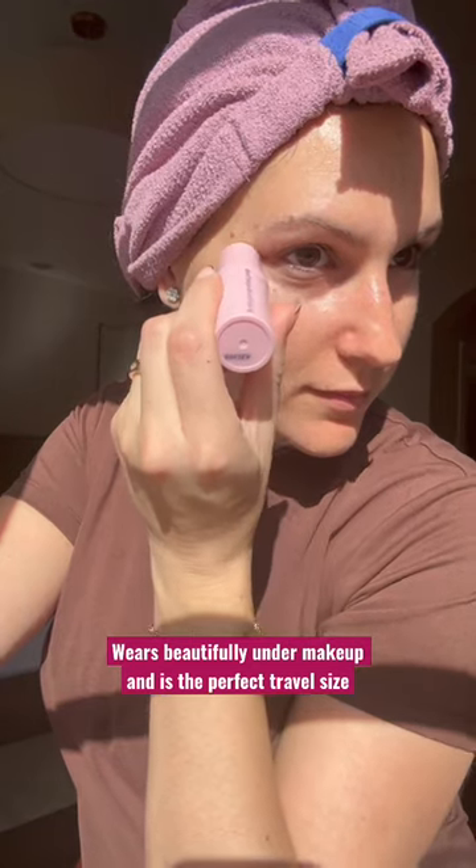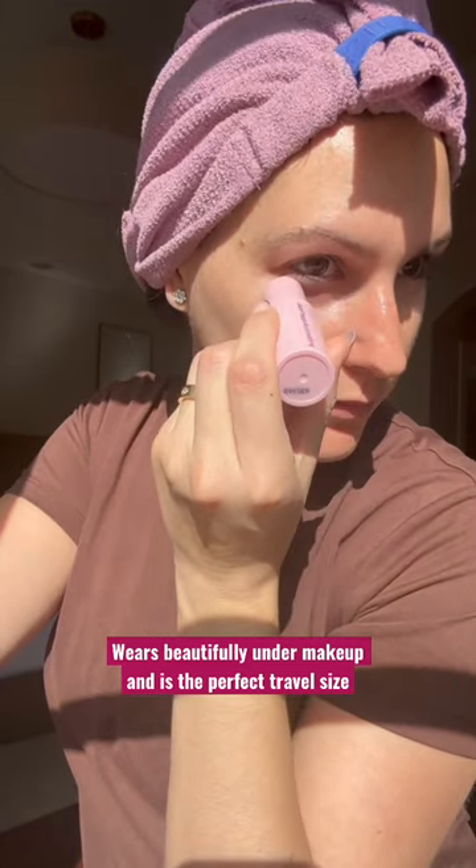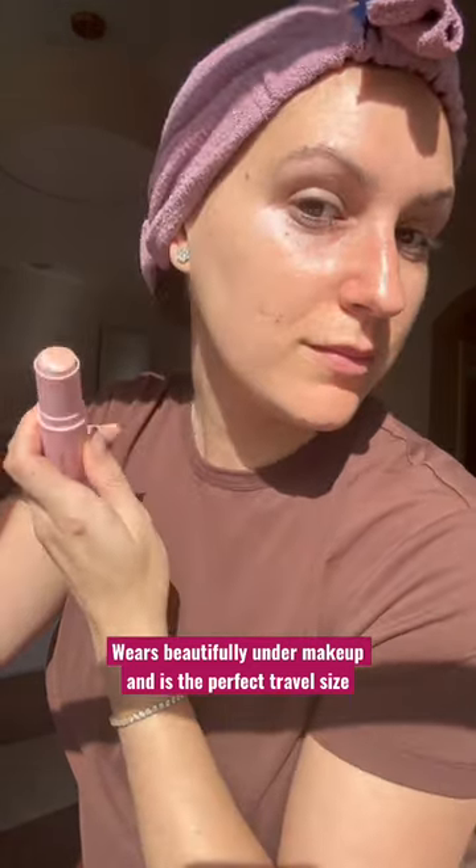The cooling sensation actually lasts a little while and it wears beautifully under makeup. I also love that it's small and compact, making it super easy to travel with.